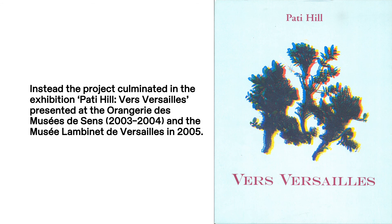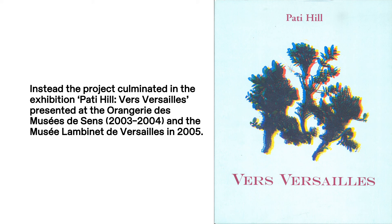A book photocopying Versailles was planned and even advertised, but never realised. Instead, the project culminated in the exhibition 'Patty Hill vers Versailles,' presented at the Orangerie des Musées de Sang, 2003–2004, and the Musée Lambiné de Versailles in 2005.